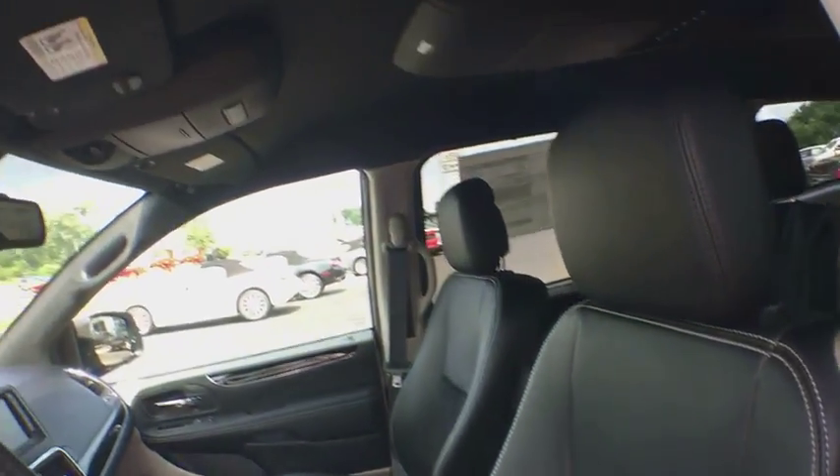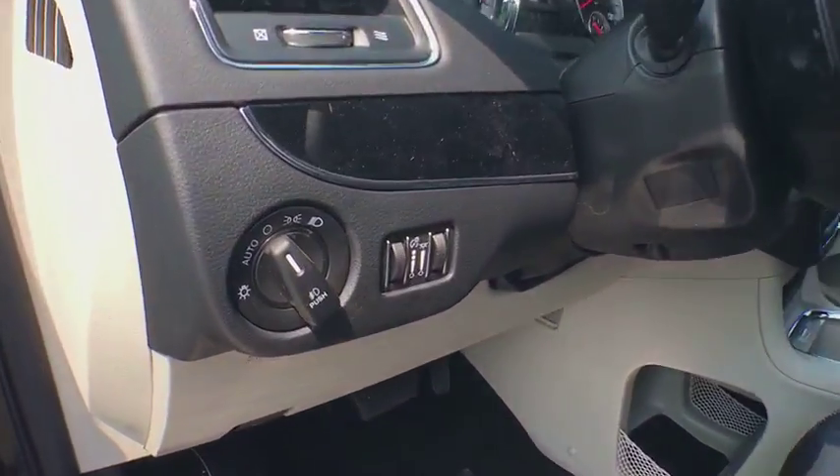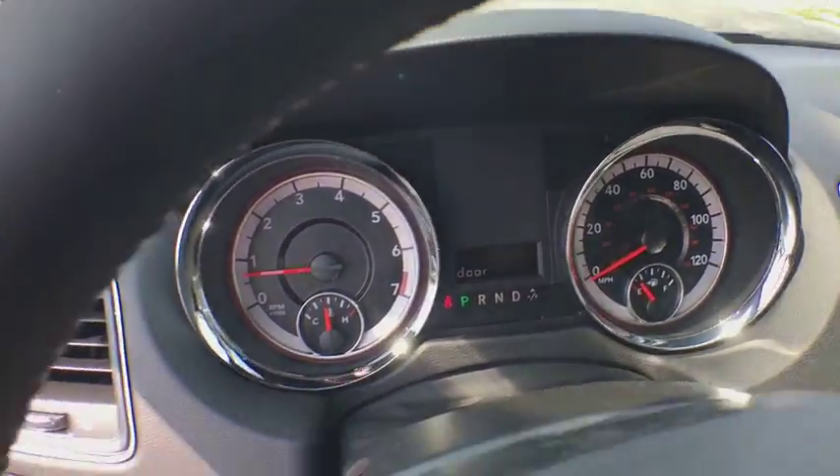Heated front seats, CD player, rear window defroster, trip computer, power windows, security alarm. This beauty will even make your house keys jealous. Drive it today!